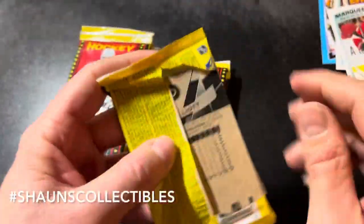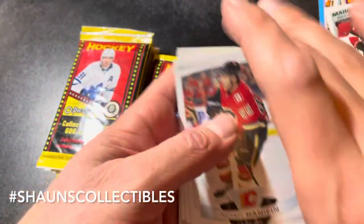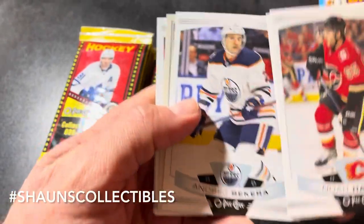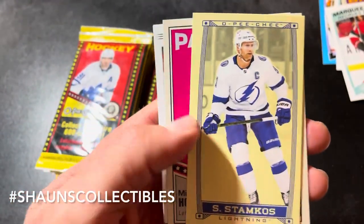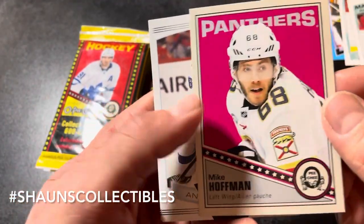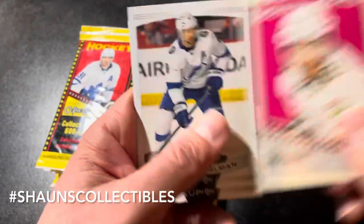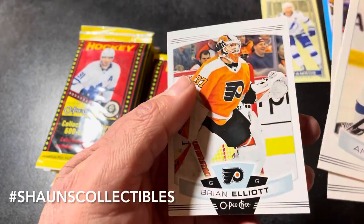Next pack — love these packs, they open up so easily. Noah Hanifin, Jani Hakanpaa, Andrei Sekera. We got a tall boy of Steven Stamkos, and another retro of Mike Hoffman — so another two-hit pack. Anton Stralman, Keith Yandle, and Brian Elliott.